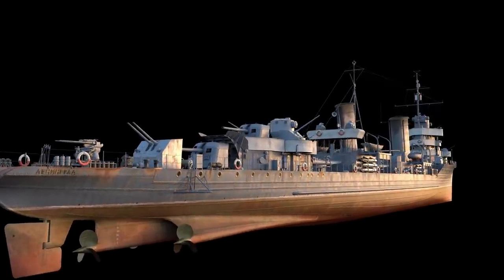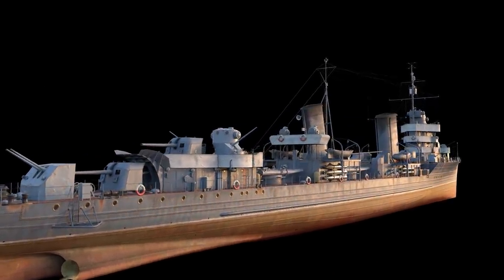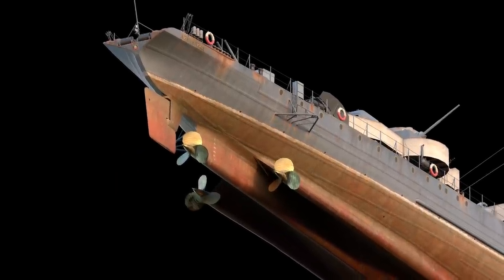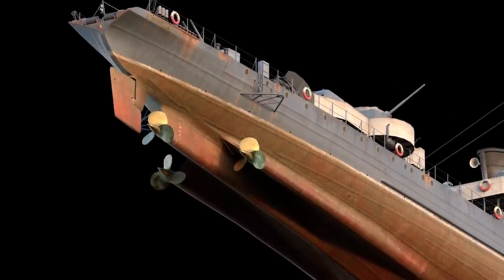Leningrad's significantly elongated hull, together with her sharp and smooth contours, even allowed her to surpass the ambitious projected speed of 40 knots during trials.